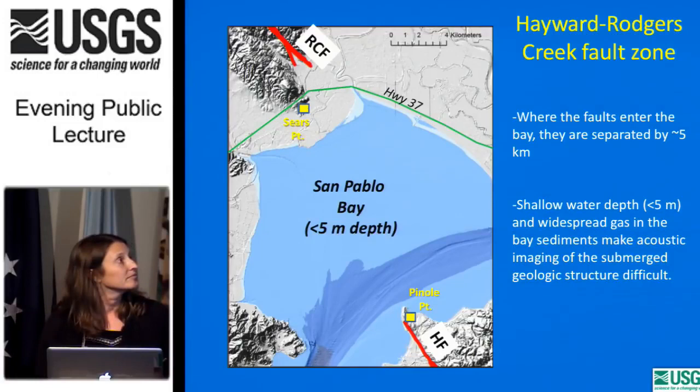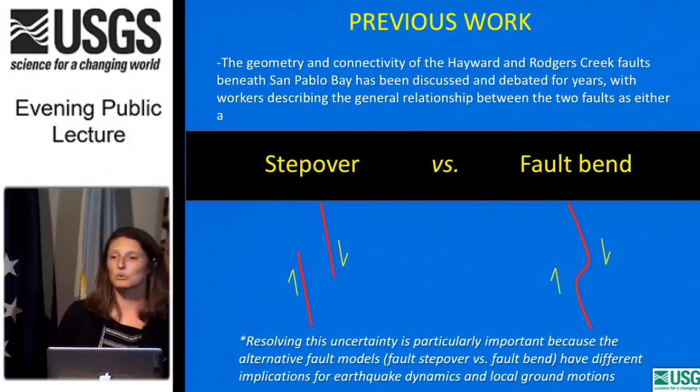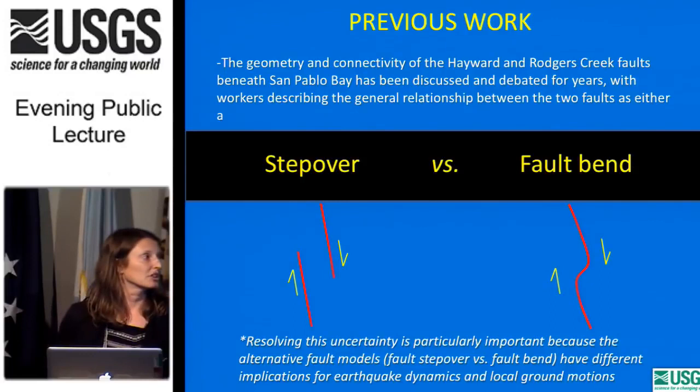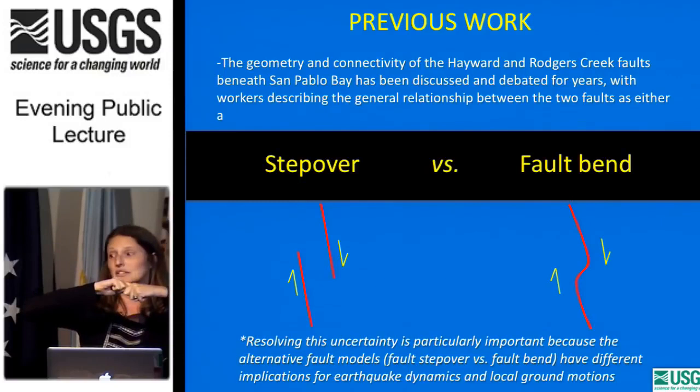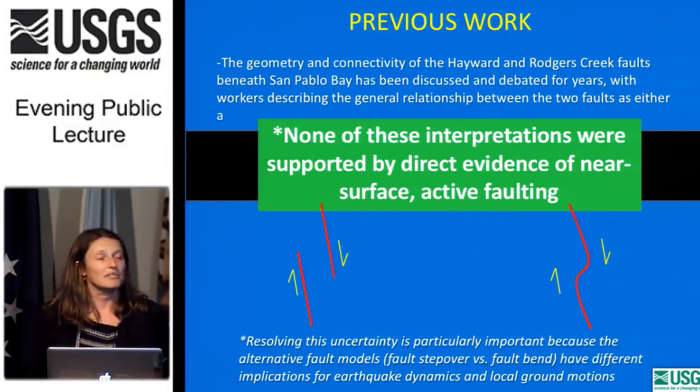The geometry and connectivity of these fault zones has been debated for years, with workers describing the relationship between the two faults as either a stepover or a fault bend. Resolving this uncertainty is particularly important because these alternative fault models have different implications for earthquake dynamics and local ground motion. If two faults are separated by a distance, it's more difficult for an earthquake to jump from one to the other. But if there's a fault bend and a direct connection, it's like the faults are holding hands — easier for an earthquake to travel from one to the other. None of the previous interpretations were based on direct evidence of near-surface active faulting.